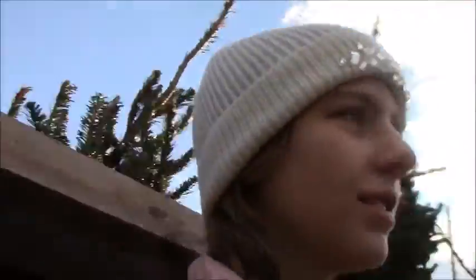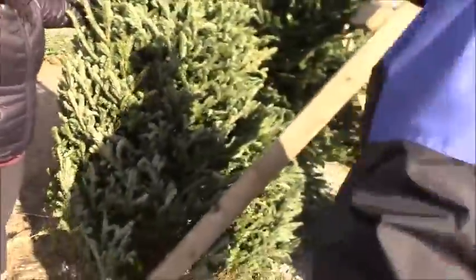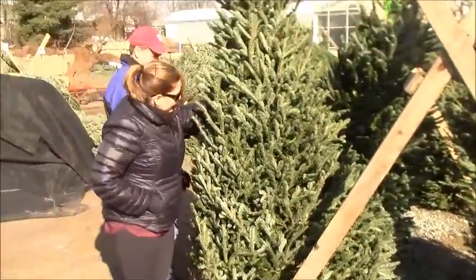Do you like that one guys? I think that one's pretty good. They've been wrapped — that's nice, I like that. I'm going to turn it in. We may have found our tree.